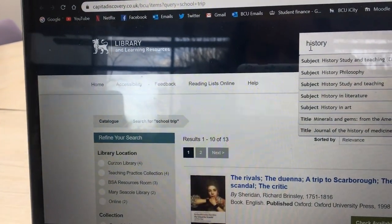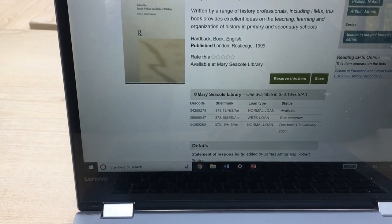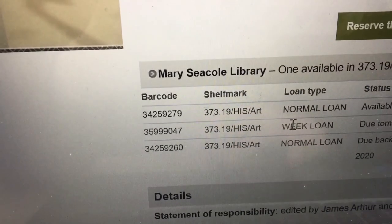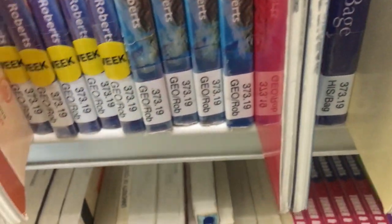Lunch went far too quickly. Now we're looking for books in the library. I went to the wrong section at first, but I found it. You should use the library catalogue website — it tells you which library the book is available in. Mary C. Cole is the City South library. It tells you which shelf to find it on, and you can see the shelf numbers right on the books.